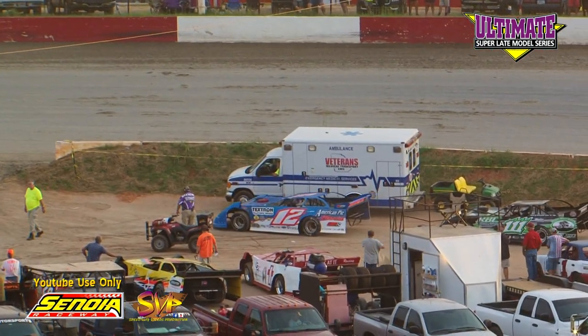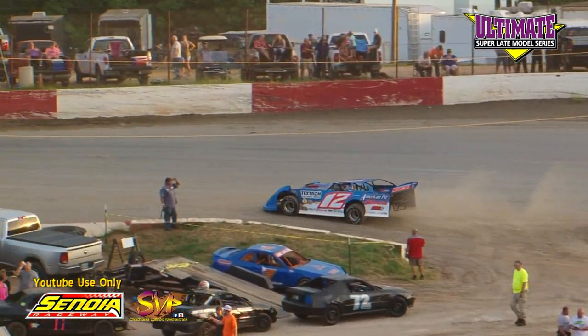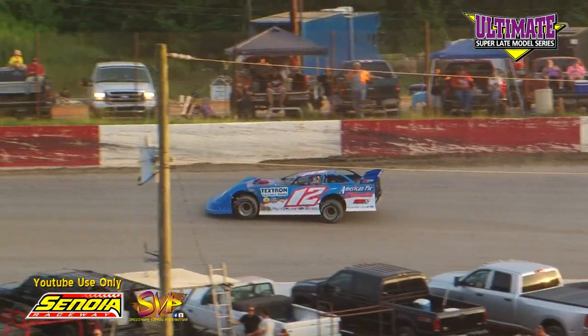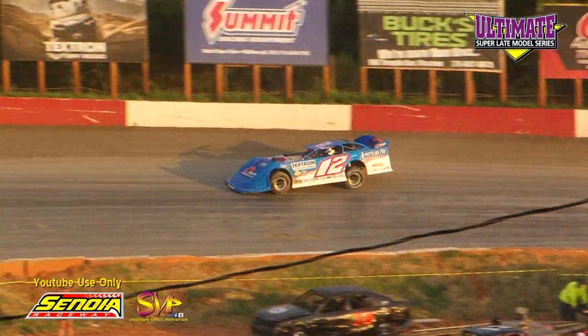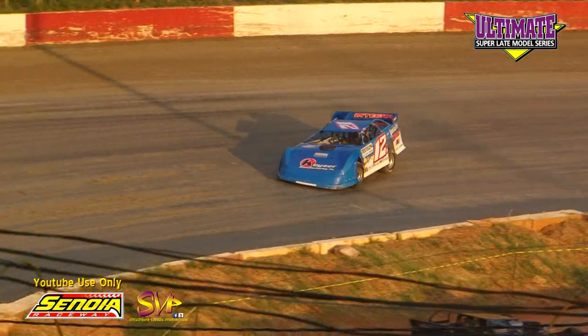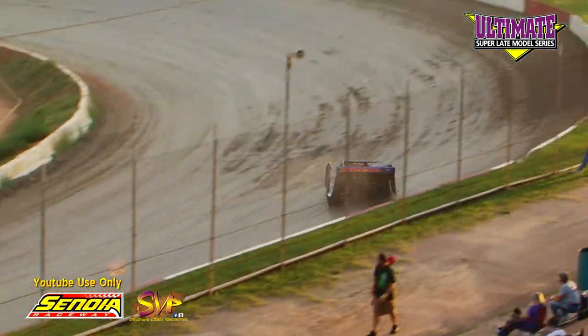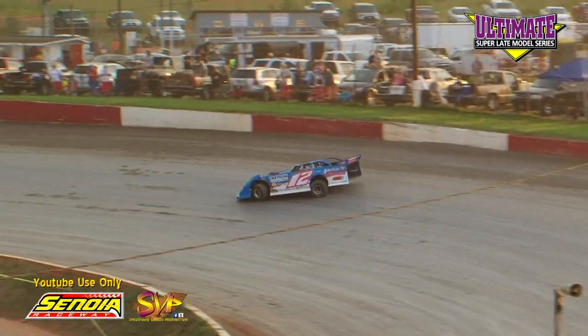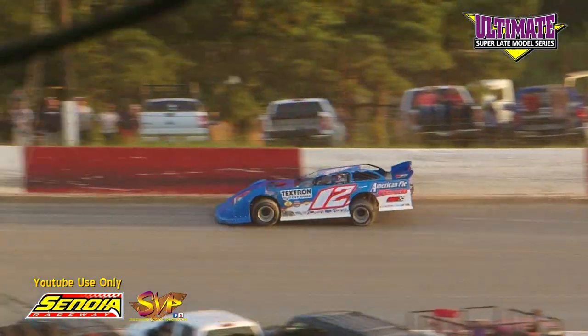Top five: Riley Hickman, Travis Pennington, Austin Horton, Ray Cook, and Tyler Millwood. We're going to lock in 10. Ashton Winger the next man out, trying to break into the top 10 and lock himself into the feature. Winger in the 12 car out of Sonoya, Georgia — Rocket chassis, Clements Power, Textron buggies, Integra Shots, and Shane McDowell Racing.